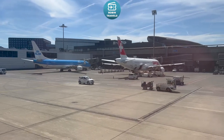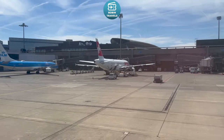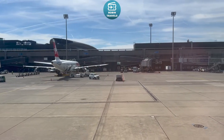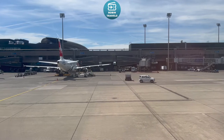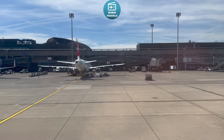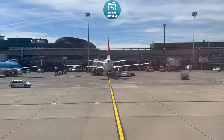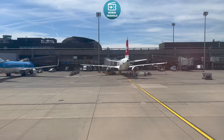Hay cuatro salidas de emergencia, dos a cada lado del avión. Además hay dos salidas de emergencia sobre cada ala, todas ellas señalizadas con un icono verde de salida. There are four emergency exits, two on each side of the plane. There are also two exits over each wing, each one marked with a green exit sign. In the event of an emergency, floor lighting will guide you to the nearest exit, which could be behind you.